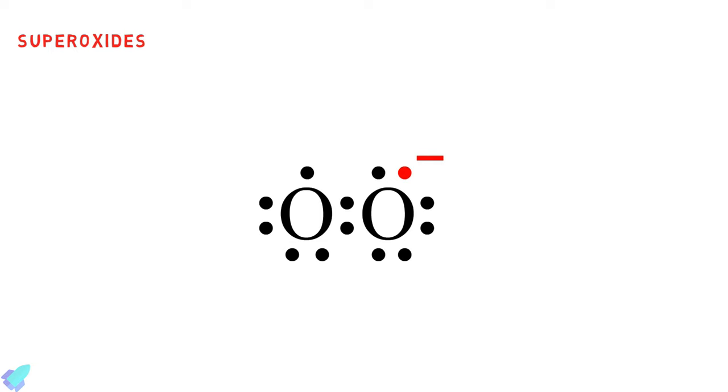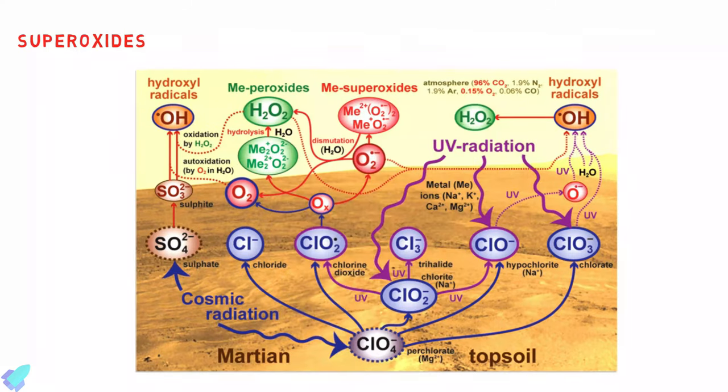We do know that the Martian soil contains superoxides. In the presence of ultraviolet radiation, superoxides break down organic molecules.